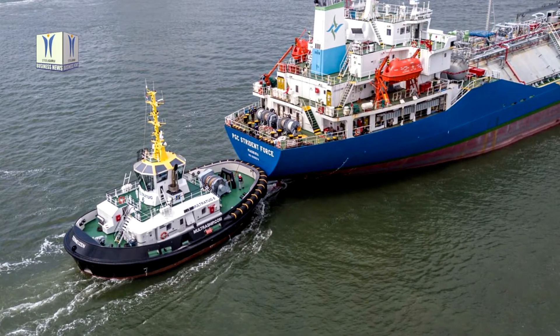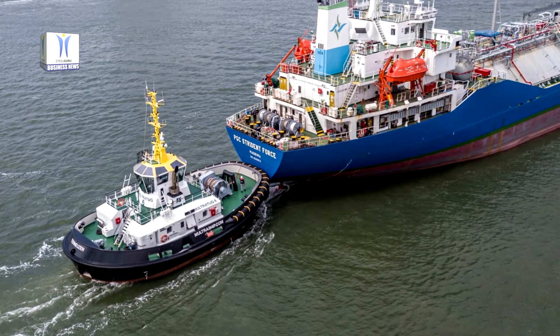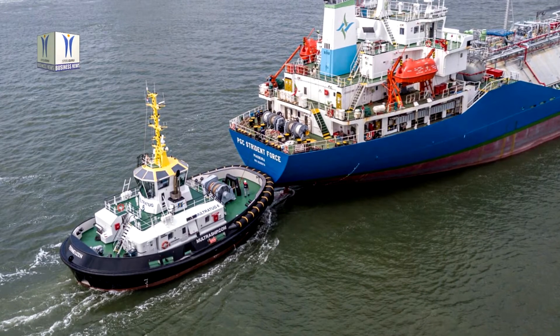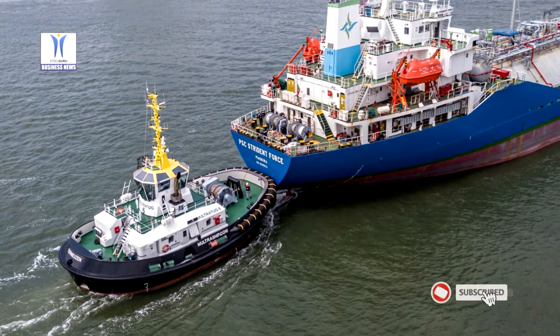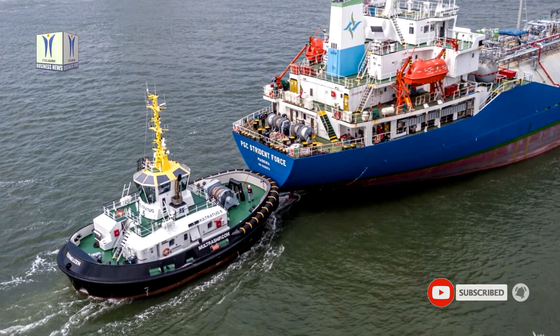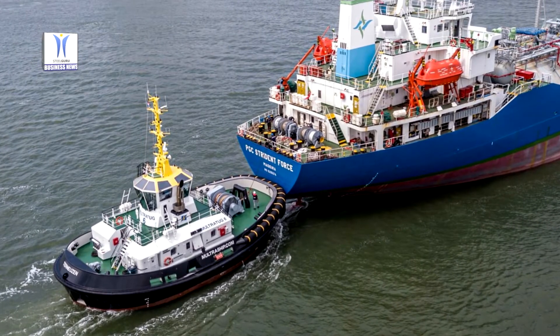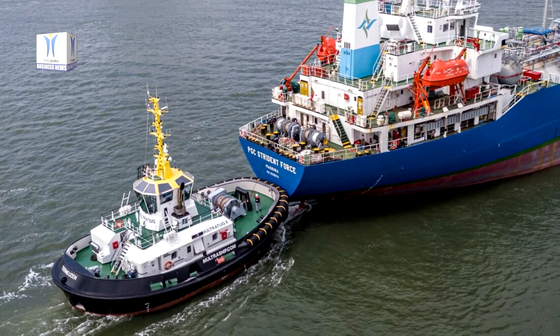The vessels are part of Damen's next generation tugs series and are built with the latest technologies in regards to safety, sustainability, efficiency and reliability. The next generation tugs combine elements of Damen's proven track record in tugs with state-of-the-art innovations, leading towards a most efficient vessel.